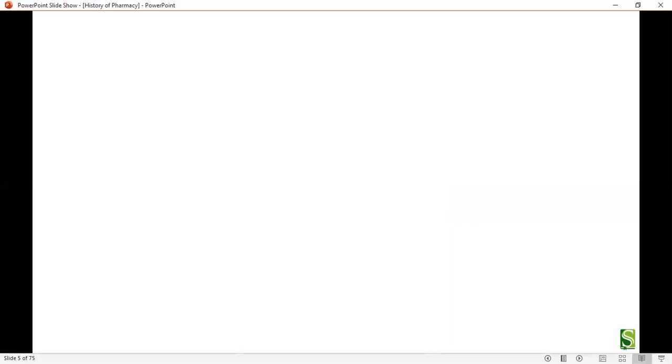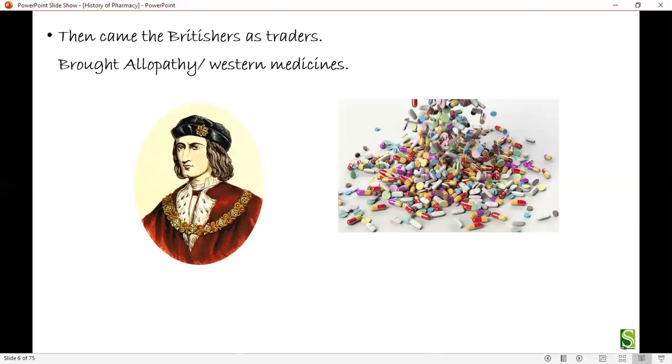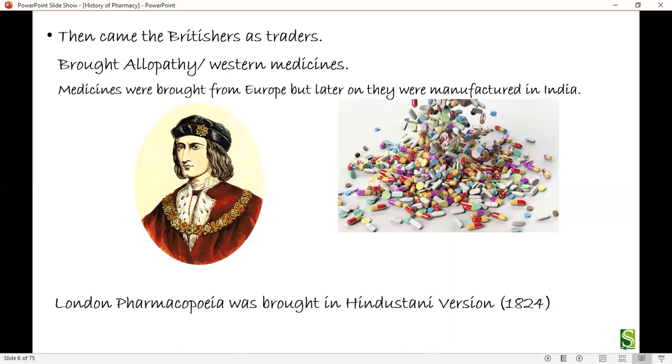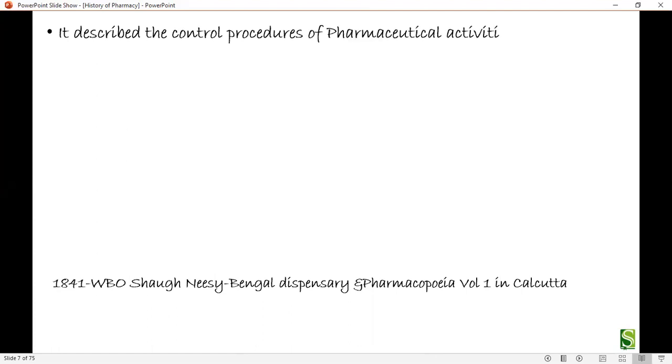Then the British came to India as traders and brought allopathy and western medicines with them. Medicines were initially brought from Europe but later manufactured in India. The London Pharmacopoeia was introduced in 1824 and described controlled procedures of pharmaceutical activities in India, which pushed back Indian traditional pharmacy.